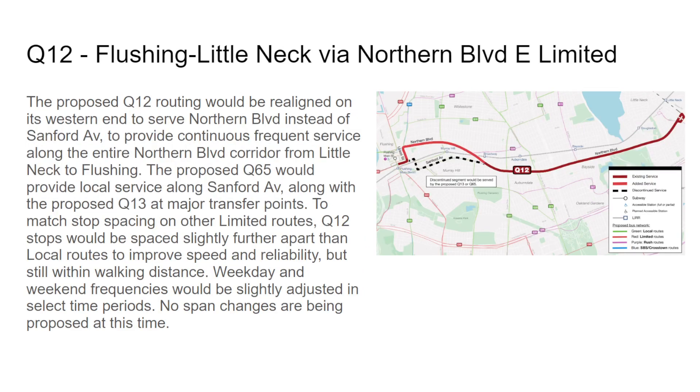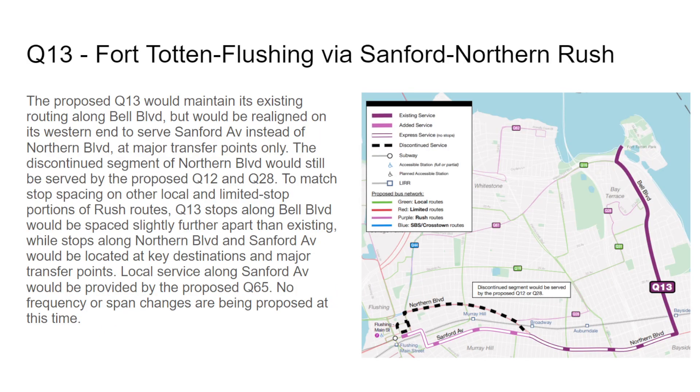The Q13 would have rush stops starting from Flushing Main Street, Sanford and Parsons, Sanford and 150th, then approximately 156th, Sanford and 162nd where the Q65 diverges, Northern and Utopia, Northern and Francis Lewis, Northern and Clearview Expressway, and Northern and Bell Boulevard. So it's going to stop at key destinations and major intersections.